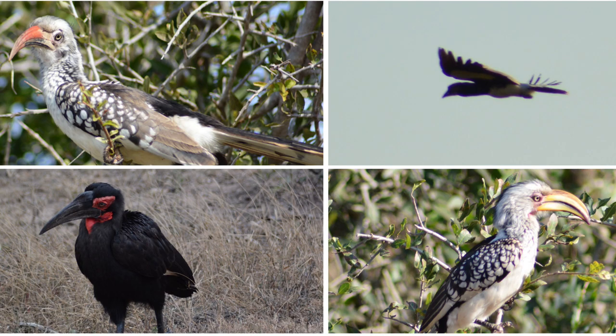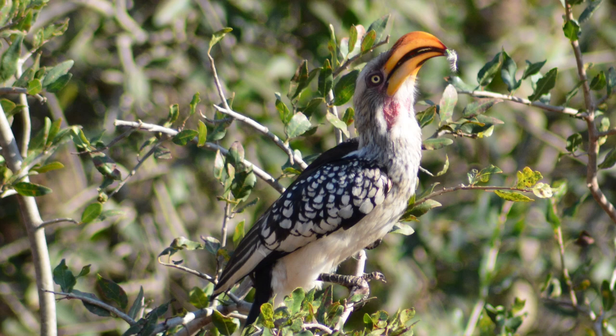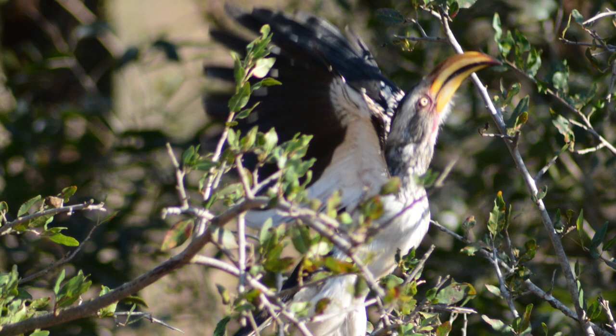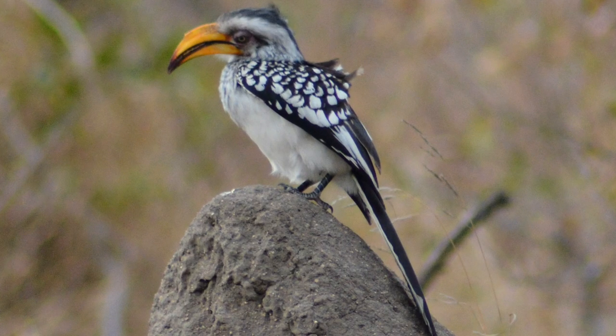The prize for most unique bird, however, goes to the various hornbill species of Southern Africa. There are a few different species of hornbill in South Africa, such as red-billed hornbills and southern yellow-billed hornbills. These birds have huge yellow beaks, which look like quite an ordeal to handle while flying. So why do they have them? Well, much of the hornbill's range exists in the hot Kalahari Desert, so to cool off, they dissipate heat by dilating blood vessels in their beaks.